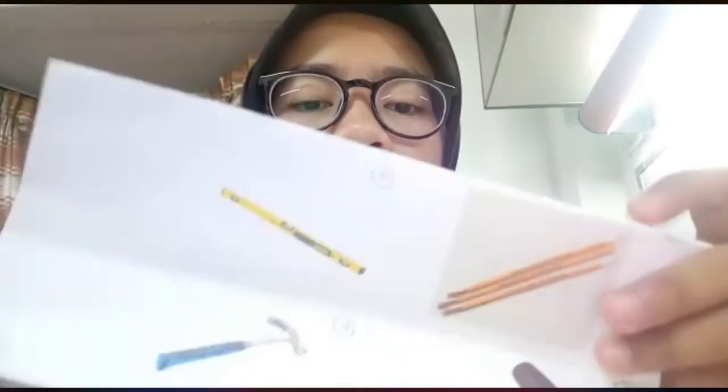Assalamualaikum warahmatullahi wabarakatuh. My name is Syahidatina binti Muhammad Kalmin, metric number 246749. I am the General Manager for Titanium Corporation. As you know, our product is the multifunction shoe rack. Now I want to present about my part, which is the type of equipment or machines that we use in the production process.